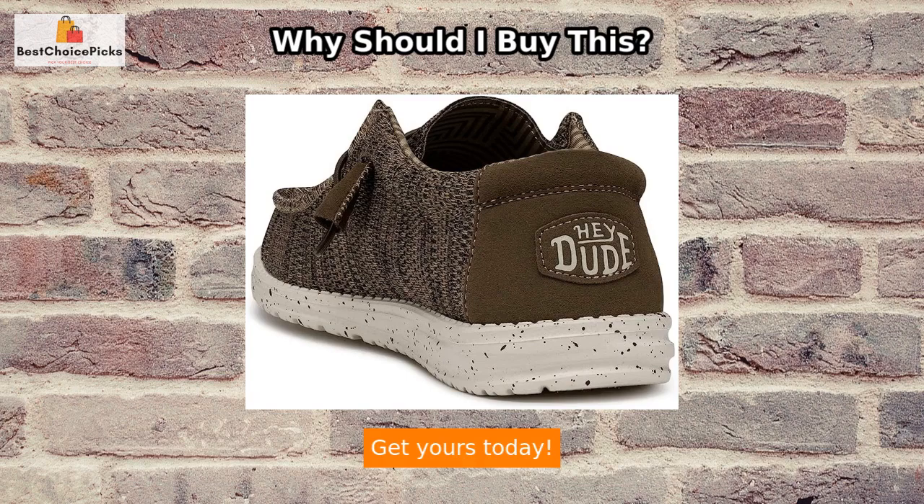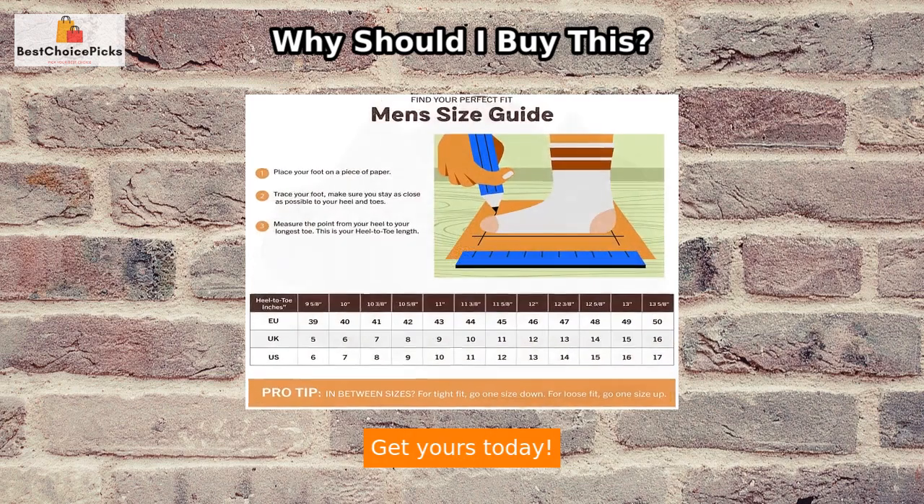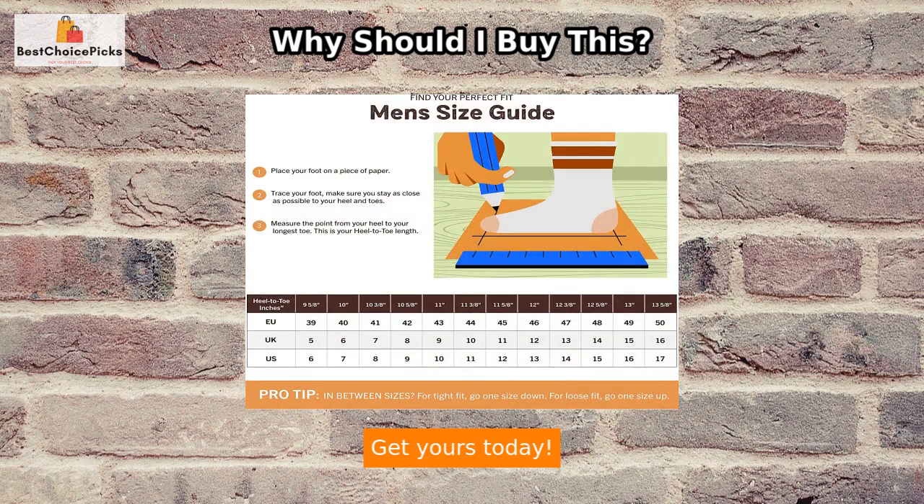In summary, the Wally Stretch is the ultimate solution to all your footwear woes. With its easy slip-on design, lightweight construction, exceptional comfort, and durability, it's a must-have addition to any modern casual shoe collection. Don't miss out on the opportunity to experience the cloud-like comfort of the Wally Stretch. Get yours today!